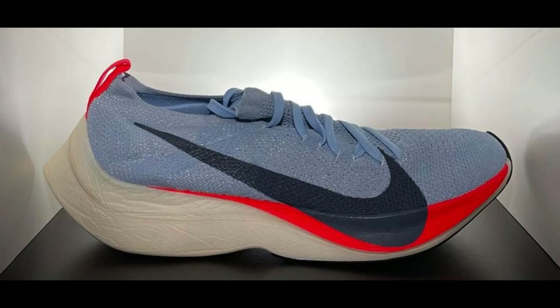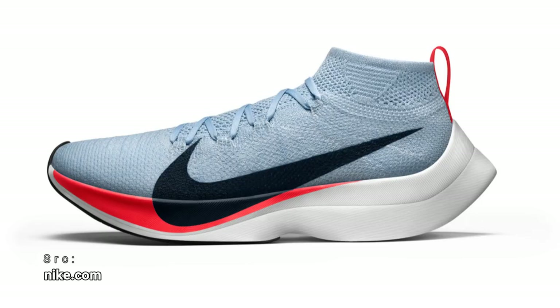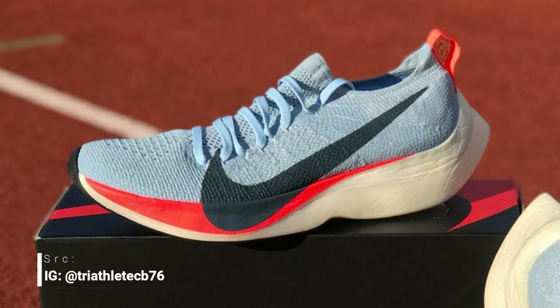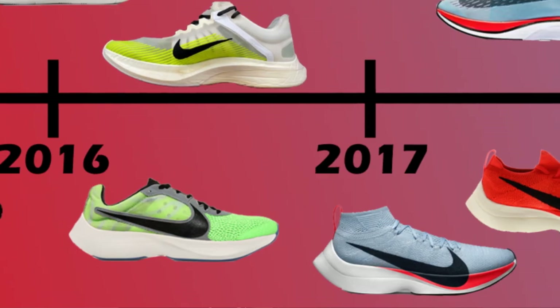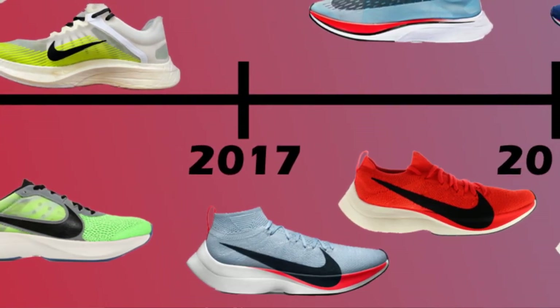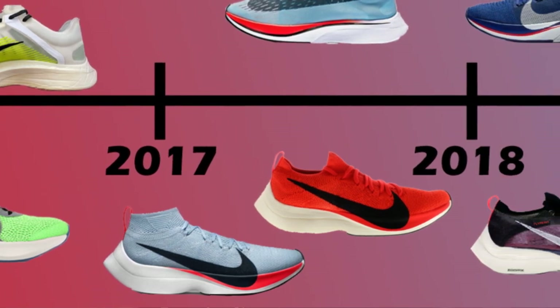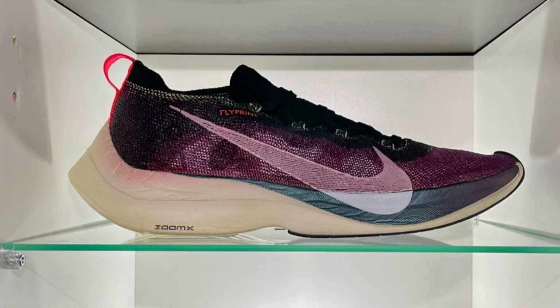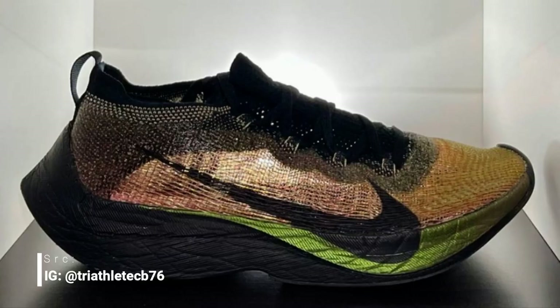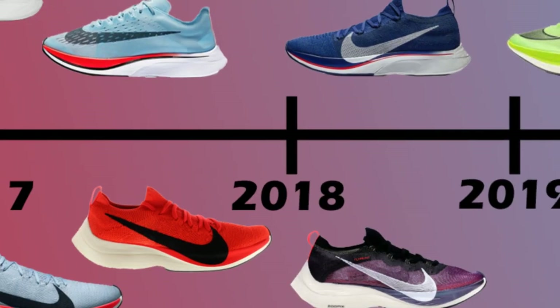In 2017 the Vaporfly Elite launched as a more cushioned, faster version meant for Nike's pro athletes only. It started out with a high-top upper but also got a low-cut version. Earlier prototypes featured the Streak LT2 upper while midsole development continued. In 2018 the Vaporfly Elite remained extremely scarce and virtually impossible to get, but it too got an upper tweak — a version with Flyprint, a super light and breathable 3D-printed upper.